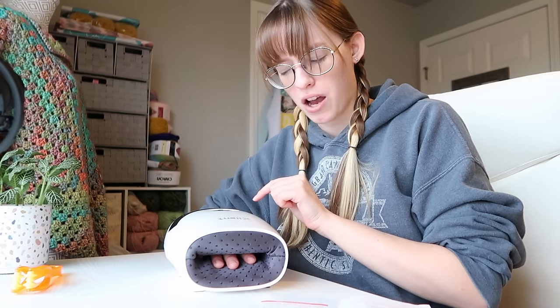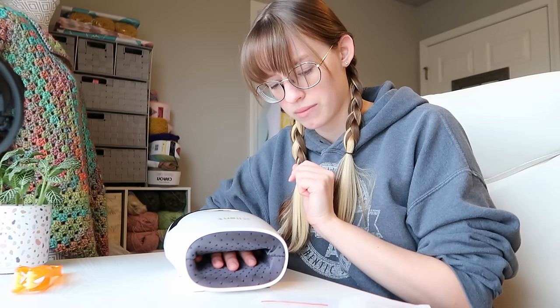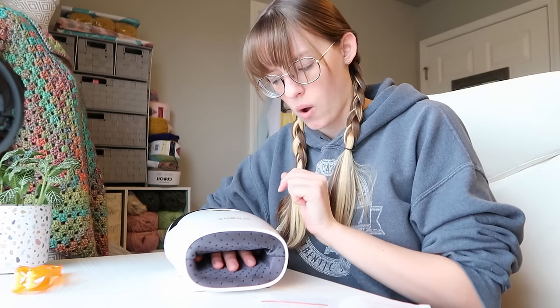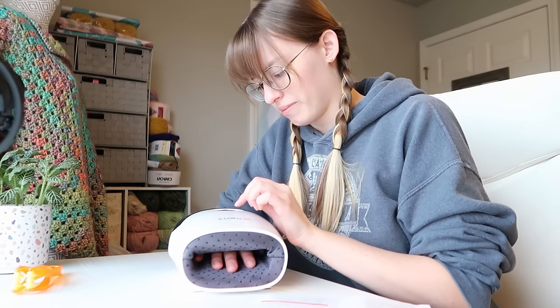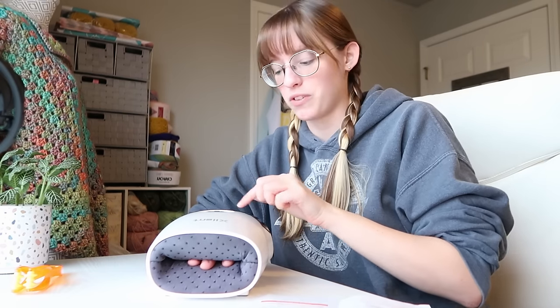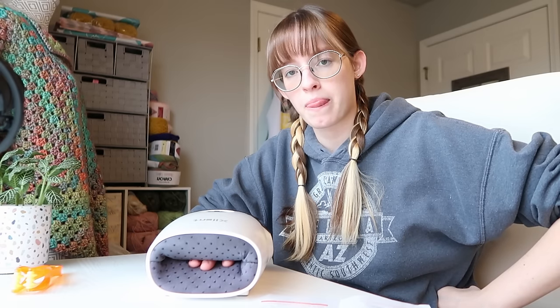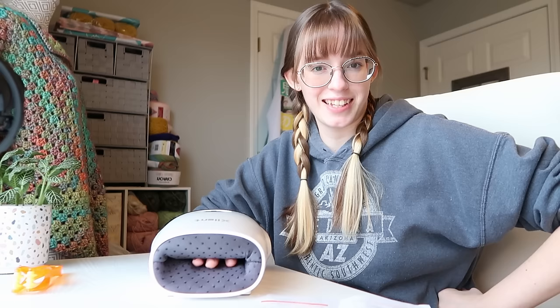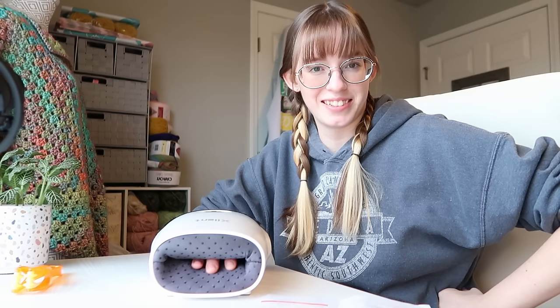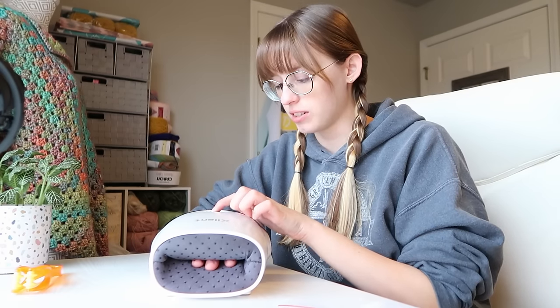It's vibrating. The vibrating is throwing me off. It feels really weird. I think that's good for this hand.